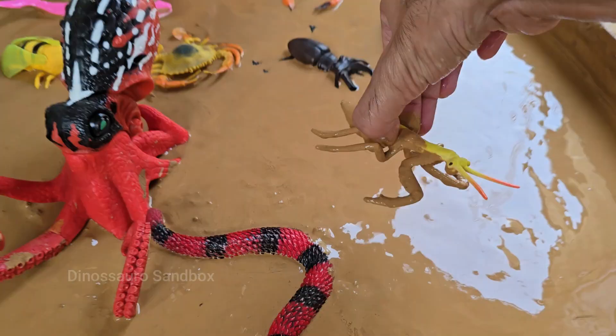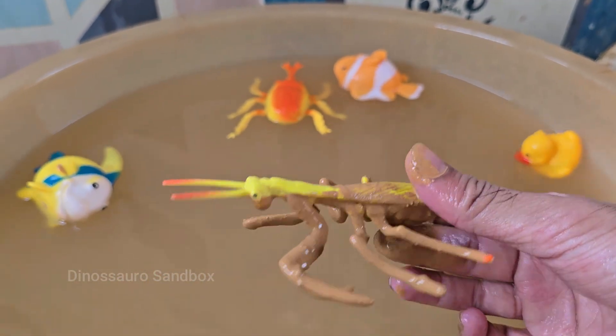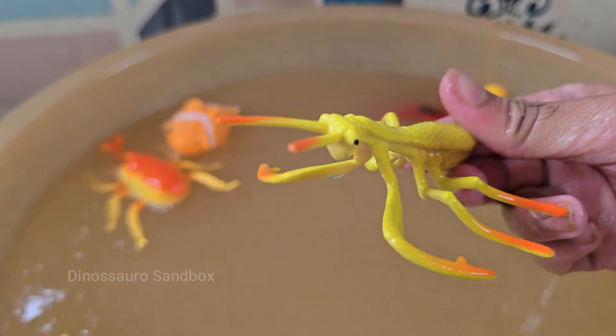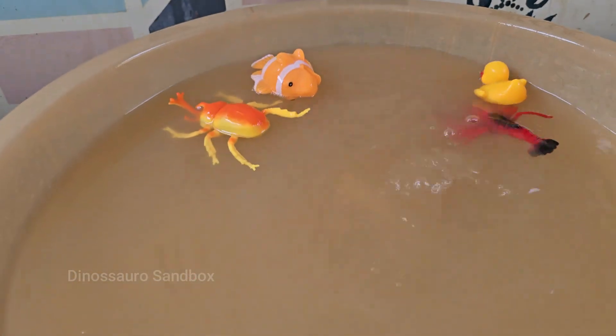Mantises use their spiky front legs to grab prey quickly and tightly. Mantises are masters of camouflage — some look like leaves, sticks, or flowers. Mantises live for about six months to one year, depending on the species.